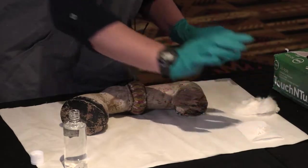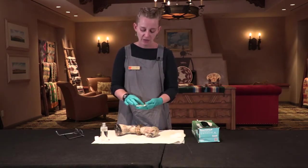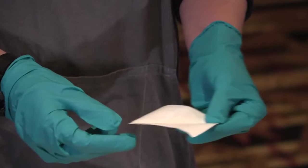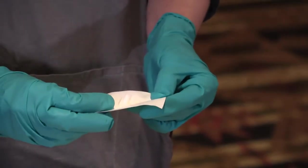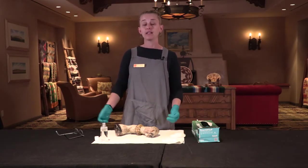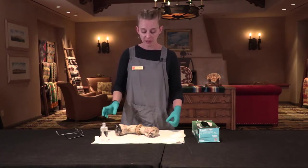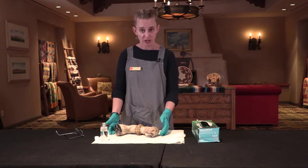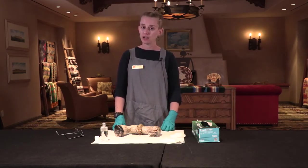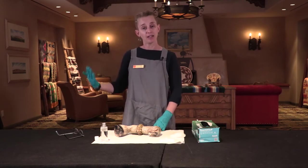Now we've got a collection of swabs from various locations on our object. If you'd like to send them away for testing, I've collected them on a piece of Tyvek, but you can put them in a Ziploc bag and label them to indicate which object they're from. Keep swabs from one object together; if you're sampling several different objects, put them in individually wrapped Ziploc bags with each one labeled separately. You can label them with the accession number or a brief description of the object, and then the swabs will be ready to send away for testing. If you're going to do your own arsenic testing using an arsenic test kit, you can use these swabs to create your sample solution — and that's something I'll be talking about in one of the next videos.